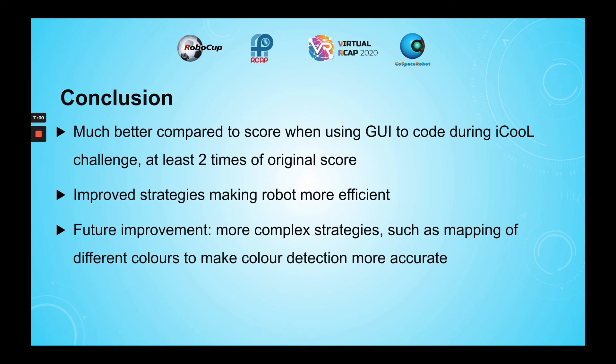In conclusion, I think that these strategies are vital for being able to find objects and deposit them more quickly, and allowed me to get a much higher score compared to when I was using the graphical user interface, or GUI, to code for the IQ challenge. For the IQ challenge, I was barely able to get 1,000 points, and I was able to get more than 2,000 points after I implemented various strategies.